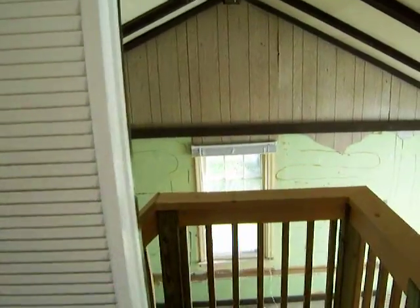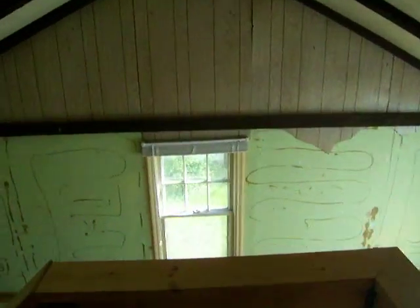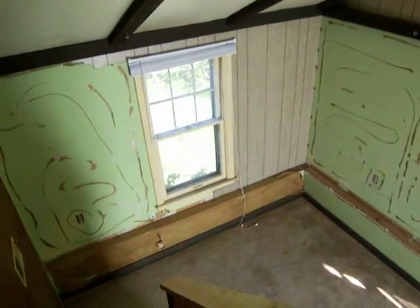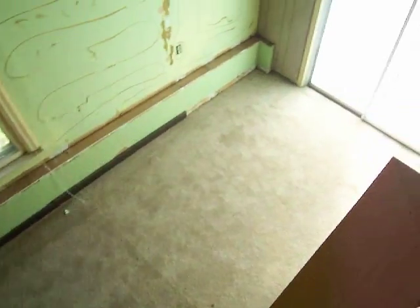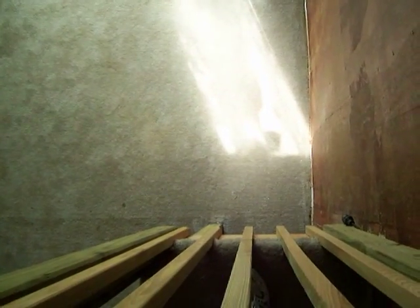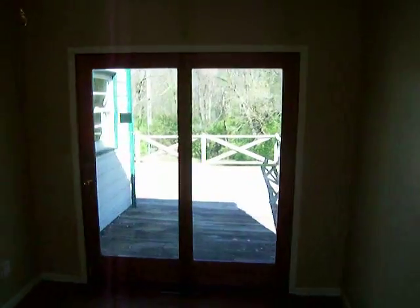The fourth bedroom we talked about is right through this opening from the dining room. You can see the vaulted ceiling and the windows. Drywall would all come out and new drywall would go across the walls. It used to be a garage and they've converted it to an extra room. Straight down below us is where we could add a closet to make it an official bedroom, and then probably a ceiling fan to cool it down.